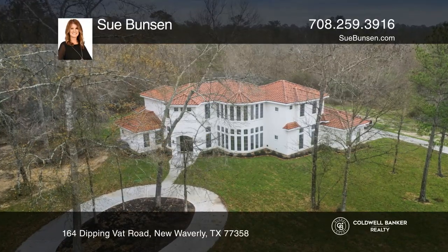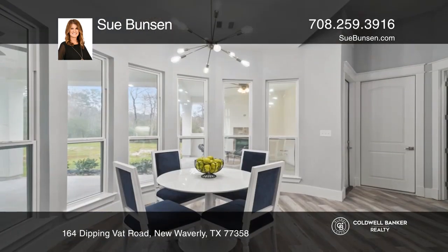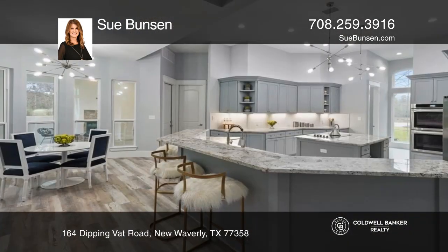This luxury custom-built home offers four bedrooms and four-and-one-half baths in Premier Texas Grand Ranch on two-plus acres nestled within the Sam Houston National Forest.